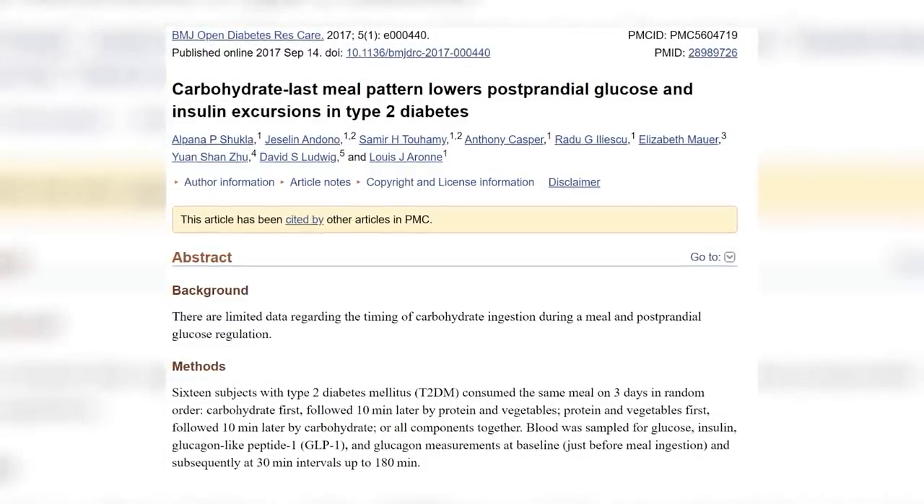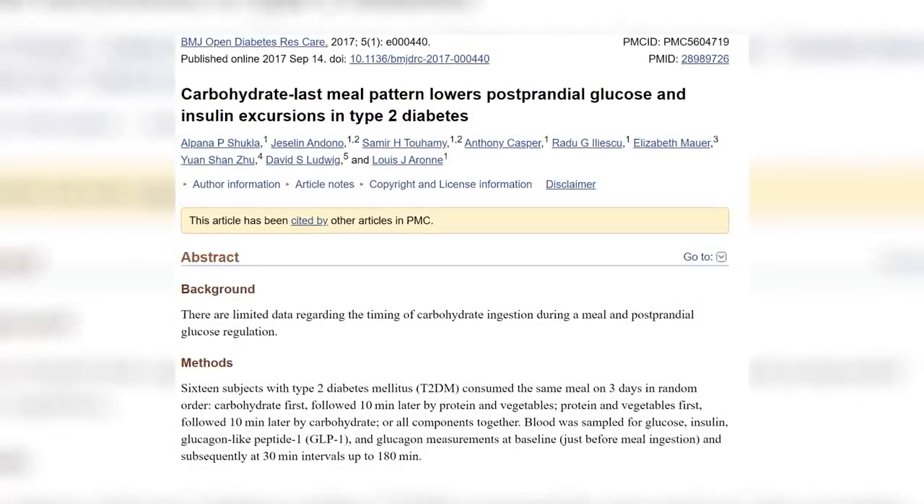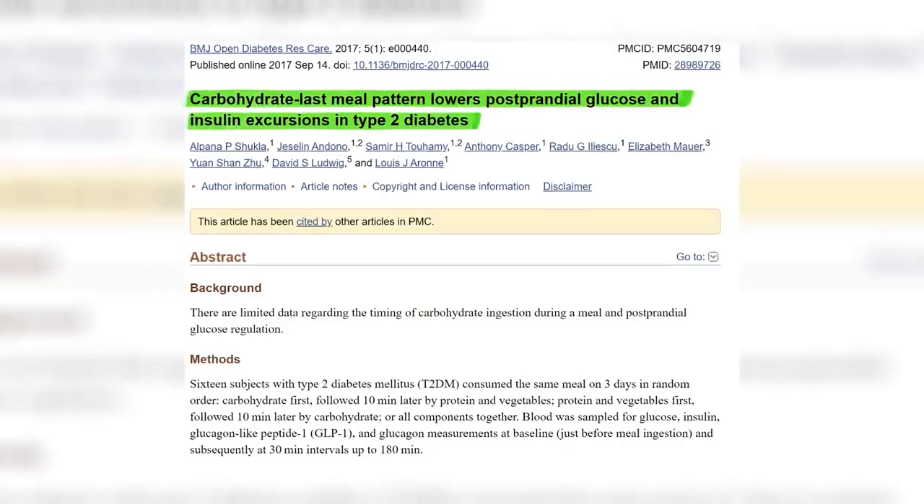On the first day they ate the carbohydrate portion first, then protein and vegetables. On the second day they ate protein and vegetables first, then the carbs. On the final day they ate everything together. Insulin levels were tested before eating and every 30 minutes for three hours after eating. Insulin levels were significantly lower when the carbohydrate portion was eaten last. If you're eating a mixed dish like pasta or rice, try having a salad or protein-based appetizer first — some meatballs, oysters, or cheese and cold cuts — to get some protein, fat, and fiber before the carbohydrates.